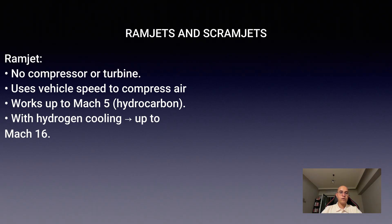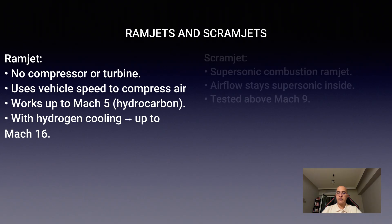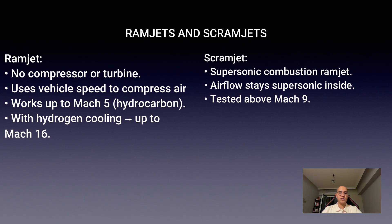Hydrocarbon ramjets work up to about Mach 5. With hydrogen cooling, they can go to Mach 16. Then there are scramjets — supersonic combustion ramjets. Unlike normal ramjets, scramjets allow airflow to remain supersonic even inside the combustor.